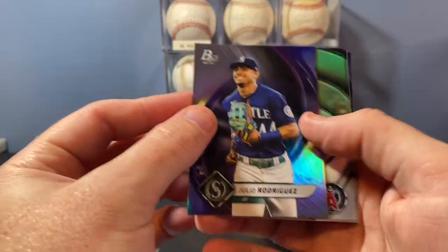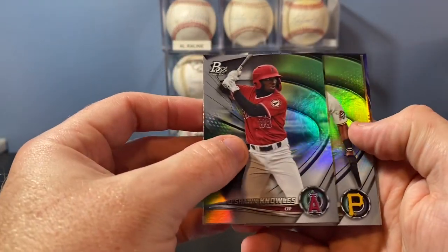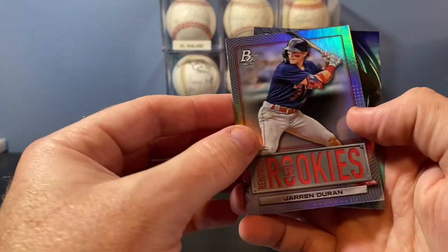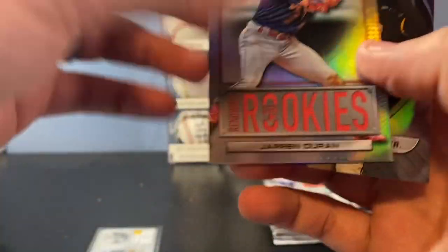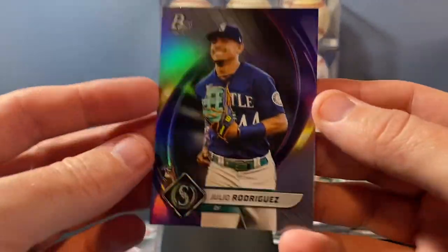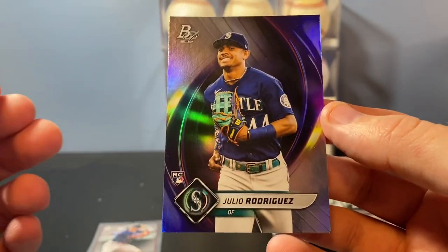Oh, Julio base rookie — like that a lot. Very cool. Put that in a separate pile. Deshaun Knowles, Matt Frazier prospect. Another one of the inserts — Renowned Rookies, Jarren Duran. Cool insert. And a Tatis base. So obviously the rookies, the base rookies, are in the veteran design, while the prospects have a little bit different design.